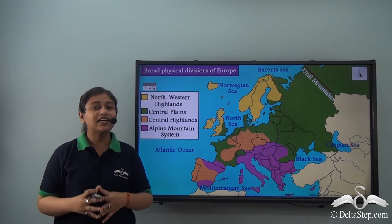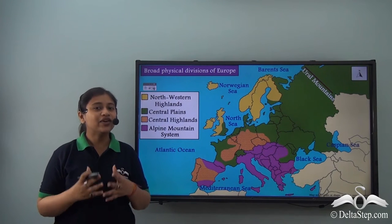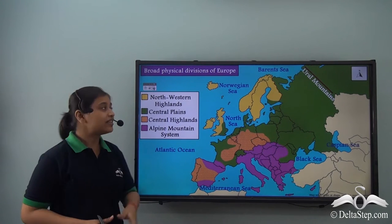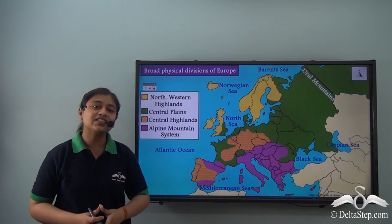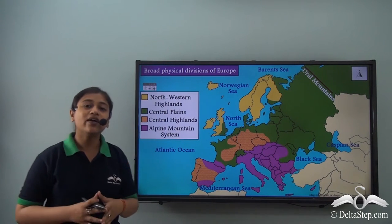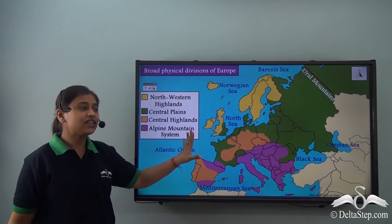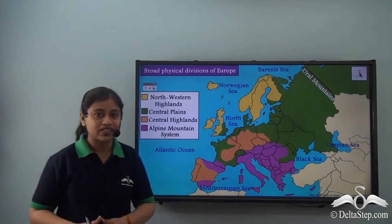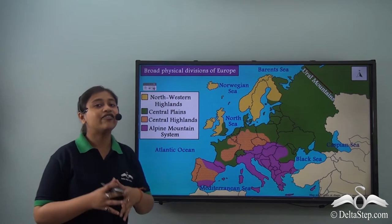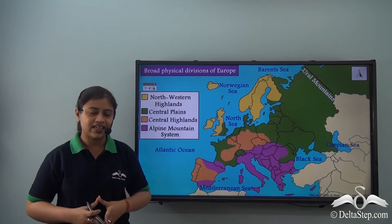In our last lesson, we learnt about the political divisions of the continent of Europe. In this lesson, we will be concentrating on and understanding the physical divisions of Europe. The physical divisions of Europe can be divided under four categories: the North Western Highlands at the northern part of the continent, the Central Plains covering most of the land area, the Central Highlands, and finally the Alpine Mountain System. We will be learning about each of them in detail as we proceed.